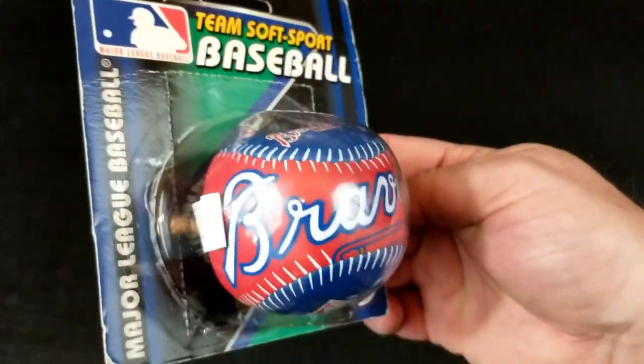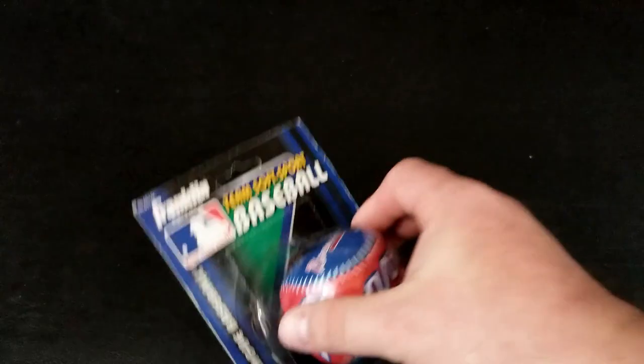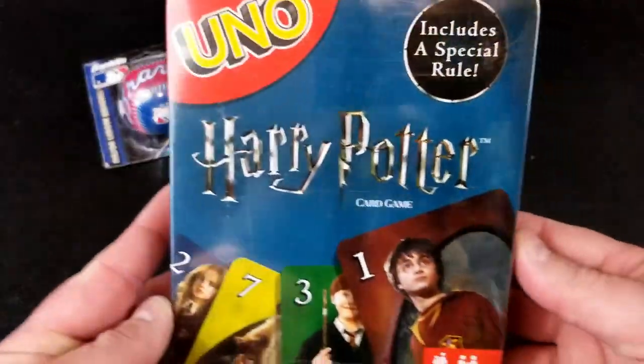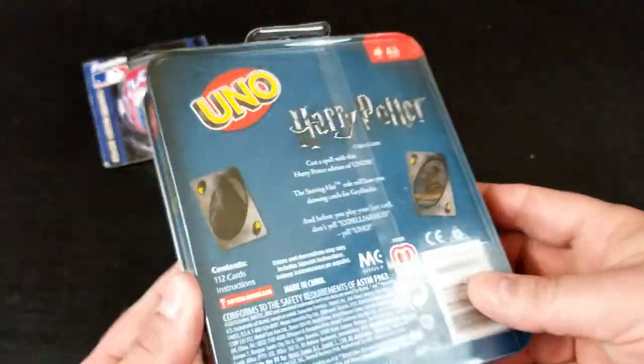Bag two. Well, first glance, I kind of like everything in here except the baseball. Looks like we've got a Team Soft Sport Braves themed baseball. I'm just not into sports. And check it out — we got Harry Potter Uno! That's actually pretty cool, that's pretty awesome.